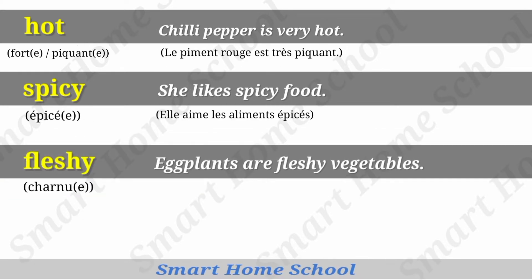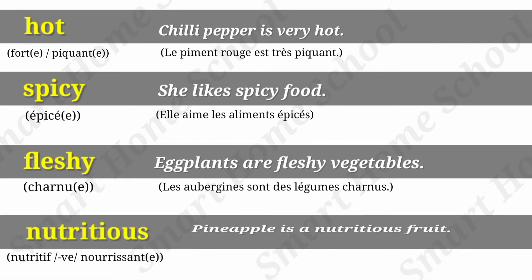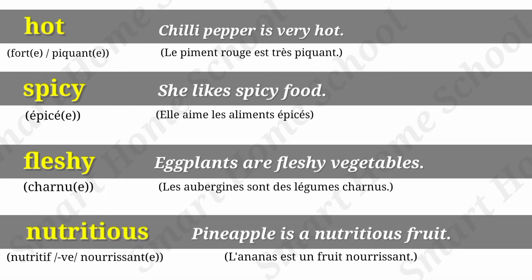Fleshy. Eggplants are fleshy vegetables. Nutritious. Pineapple is a nutritious fruit.